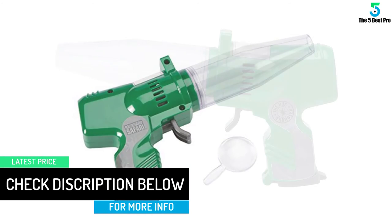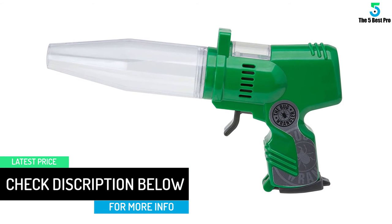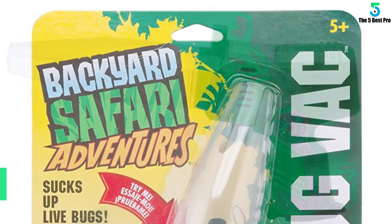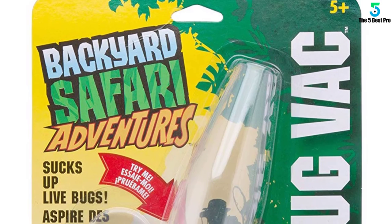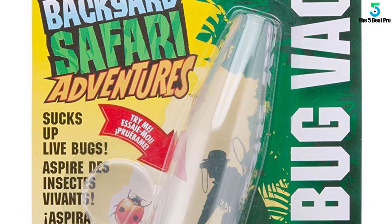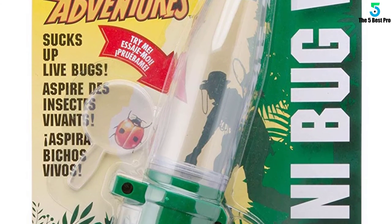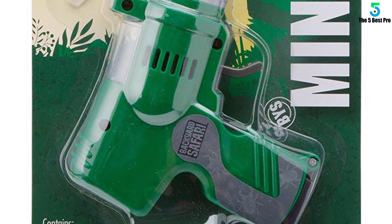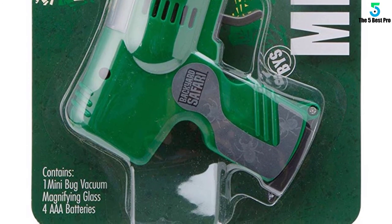More interestingly, the battery-operated vacuum is economical on power, hence offers a longer runtime. The ergonomic design of the vacuum makes it simple to carry and use. It is also a very safe and non-toxic device ideal for kids and adults. It is easily portable thanks to the lightweight and handheld design.